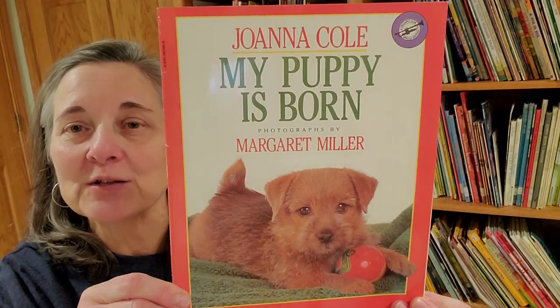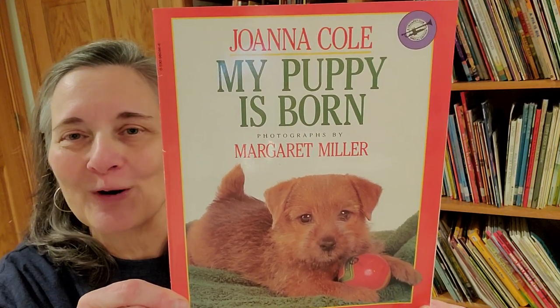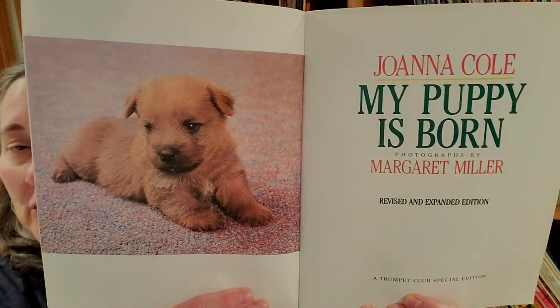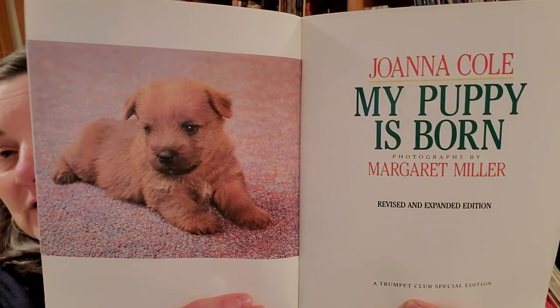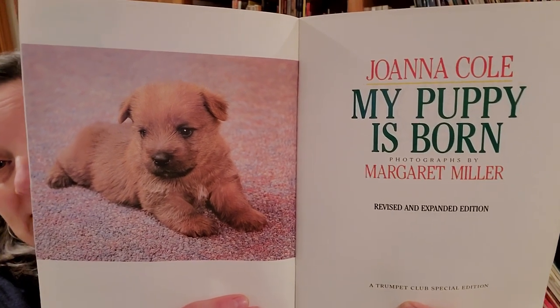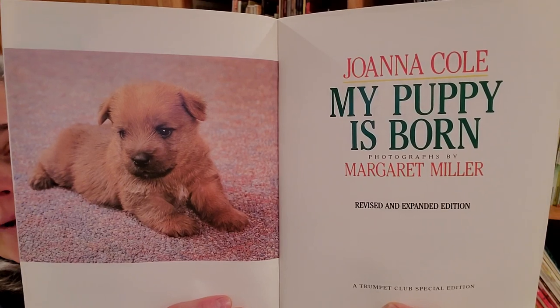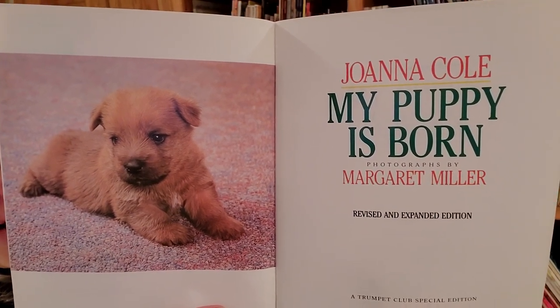Hi, grandkids. In today's book, My Puppy is Born, a young girl tells a story about getting a newborn puppy. In this book, the pictures are photographs — pictures taken with a camera instead of illustrations that are drawn or painted. Let's read My Puppy is Born by Joanna Cole. Photographs by Margaret Miller.